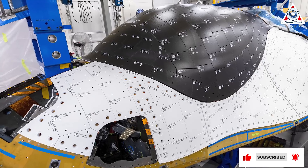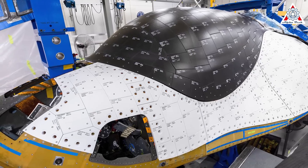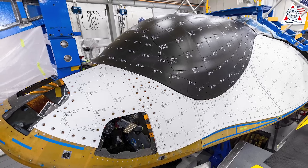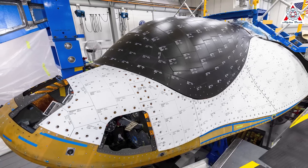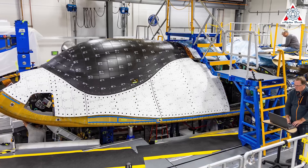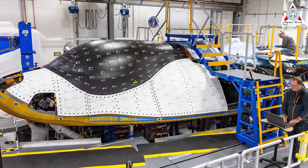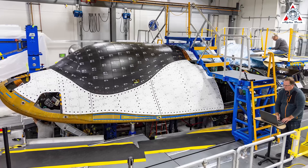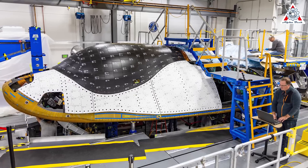Fewer tiles are needed because the craft is smaller, but the tiles are also bigger. Dream Chaser tiles are approximately 10 by 10 inches, while the tiles on the shuttle were about 6 by 6. SNC TPS engineers utilize a room-temperature vulcanizing (RTV) silicone, which can withstand high temperatures, to keep those tiles bonded to the vehicle at all times.